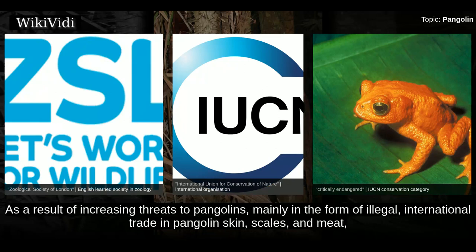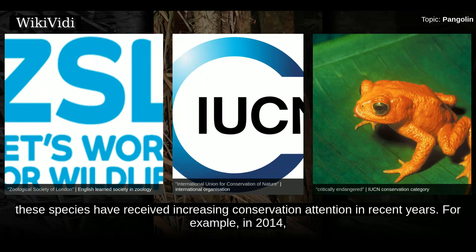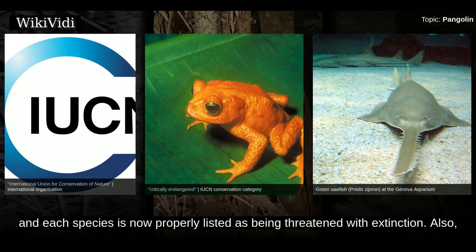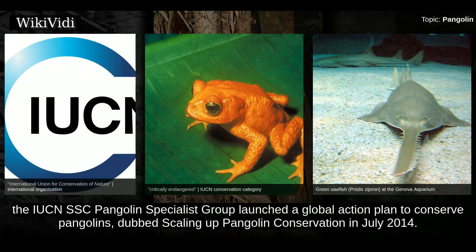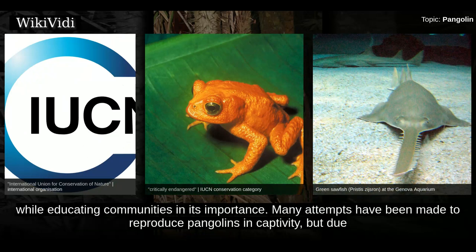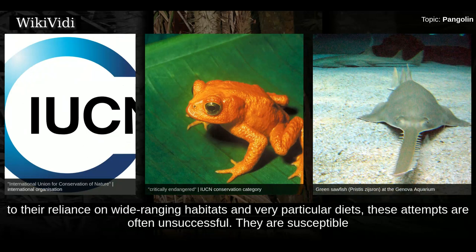As a result of increasing threats to pangolins, mainly in the form of illegal international trade in pangolin skin, scales, and meat, these species have received increasing conservation attention in recent years. In 2014, the IUCN re-categorized all late species of pangolin on its red list of threatened species, and each species is now properly listed as being threatened with extinction. Also, the IUCN SSC Pangolin Specialist Group launched a global action plan to conserve pangolins, dubbed 'Scaling Up Pangolin Conservation,' in July 2014. This action plan aims to improve all aspects of pangolin conservation with an added emphasis on combating poaching and trafficking of the animal, while educating communities in its importance. Many attempts have been made to reproduce pangolins in captivity, but due to their reliance on wide-ranging habitats and very particular diets, these attempts are often unsuccessful.